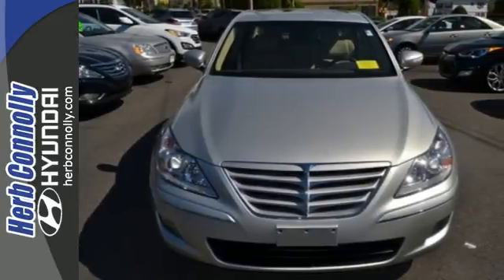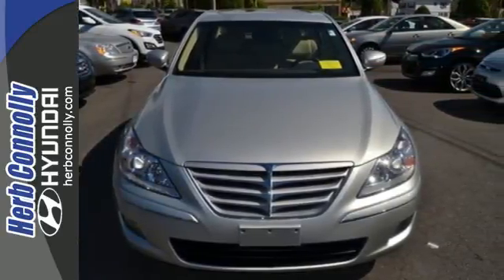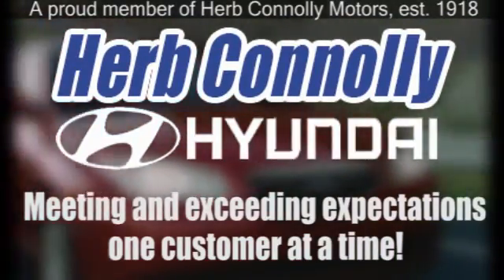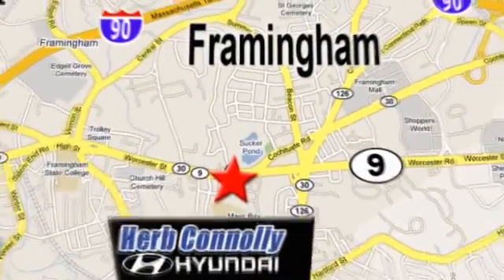Experience it for yourself today when you take it for a test drive. Herb Connolly Hyundai — meeting and exceeding expectations one customer at a time. We're conveniently located at 500 Worcester Road, Route 9 in Framingham, Massachusetts.